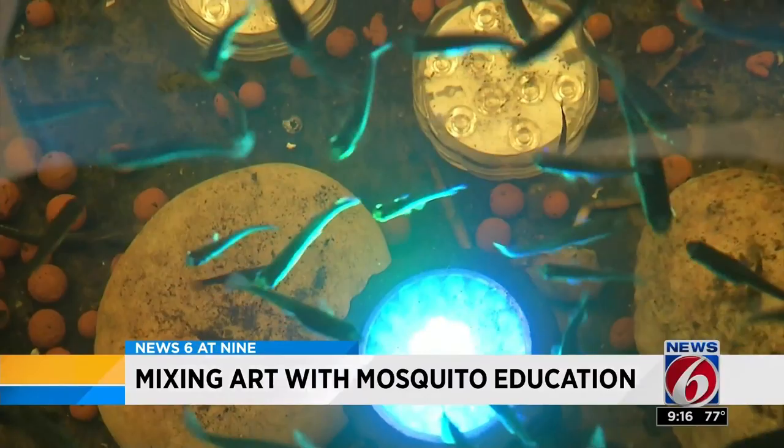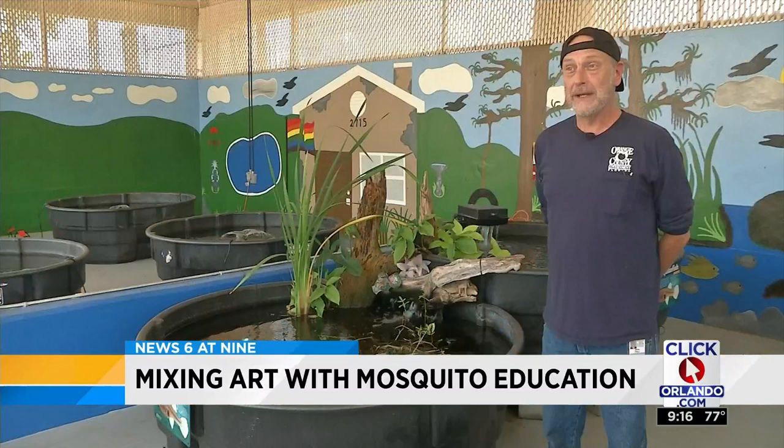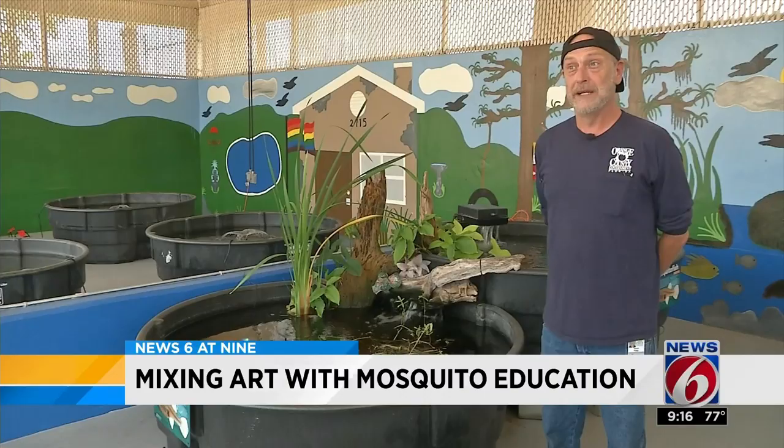The area, which once served as a storage unit, underwent two years of transformation, turning into a mosquito fish pavilion. The fish used here are for mosquito control. By designing it the way they have, it not only serves a function for keeping the fish, but it's also become an educational area.